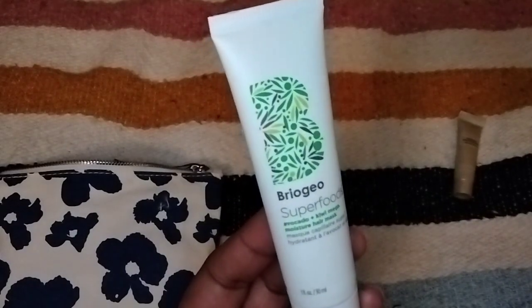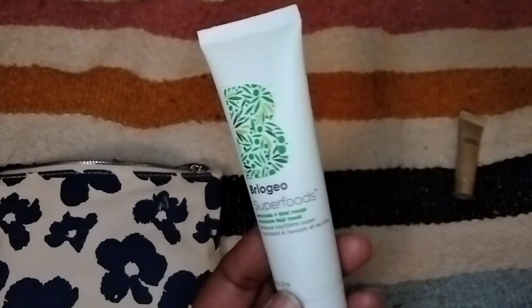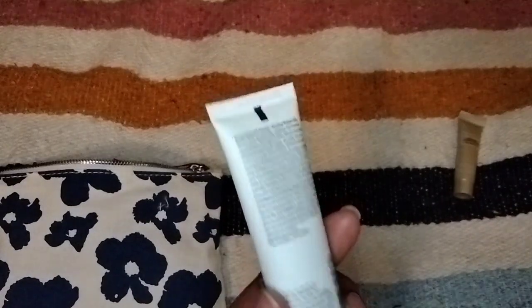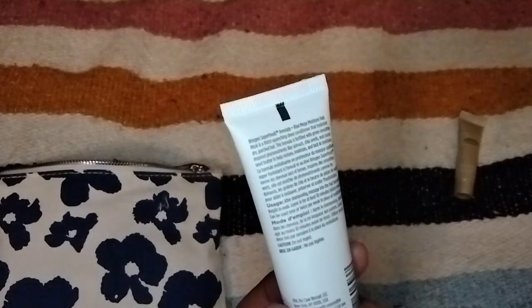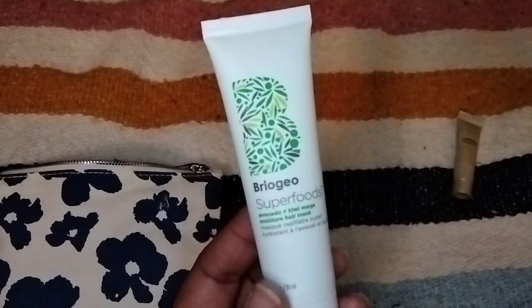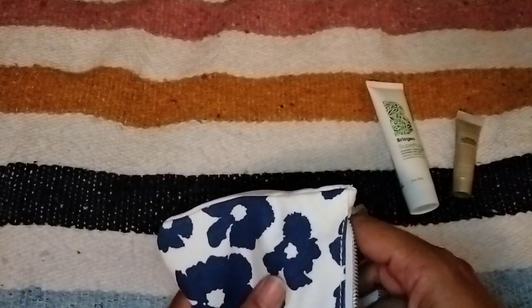Anyway, the second item is from Briogeo and it's the Superfoods Avocado and Kiwi Makeup Moisture Mask. This hair mask has been around for years and it's been highly talked about — I don't think I've ever heard a bad review about it. So I'll definitely give it a try and I'm very happy to see it in my bag.